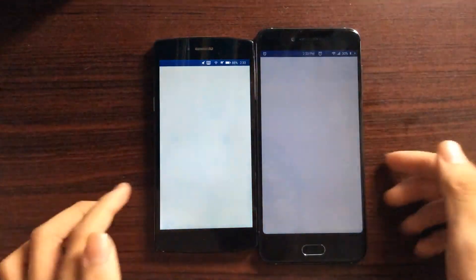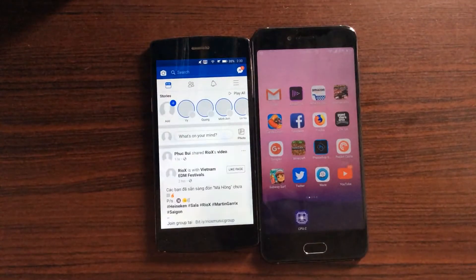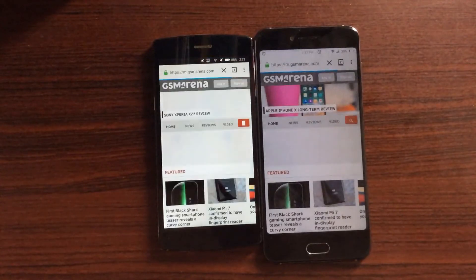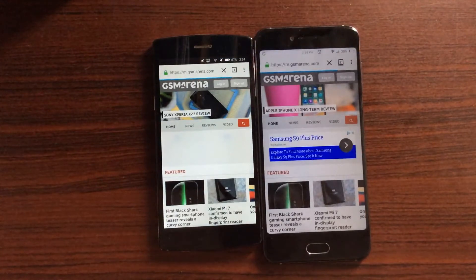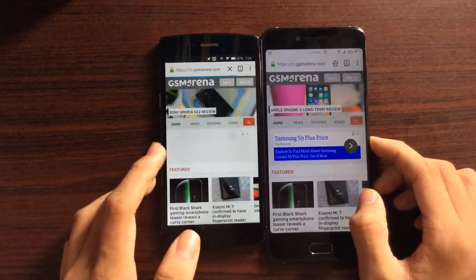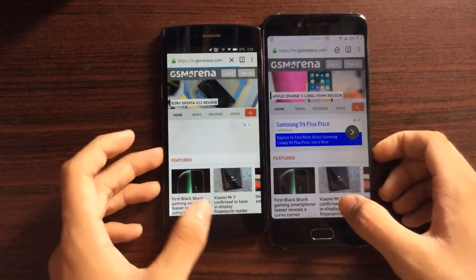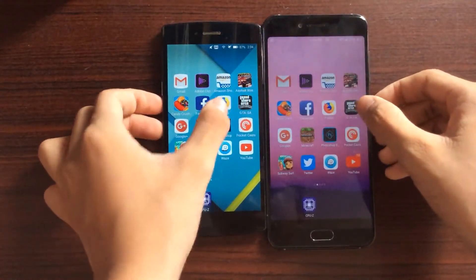Moving on to Facebook — the feed loaded a lot faster on the 625, so that's another one for the 625. Let's load up Firefox and go to GSM Arena, and see which one finishes loading the page first. The 625 loaded GSM Arena faster than the 801. The 801 seems to still be stuck loading — it may be trying to load an ad.